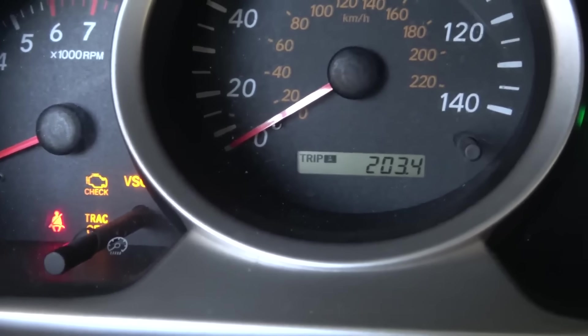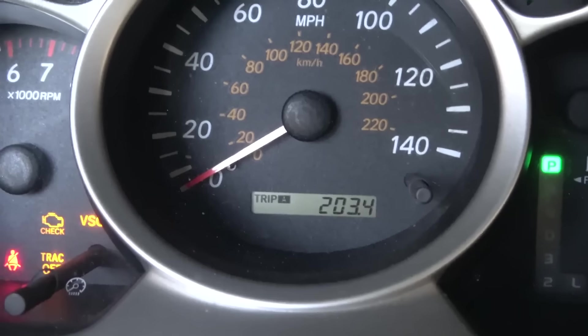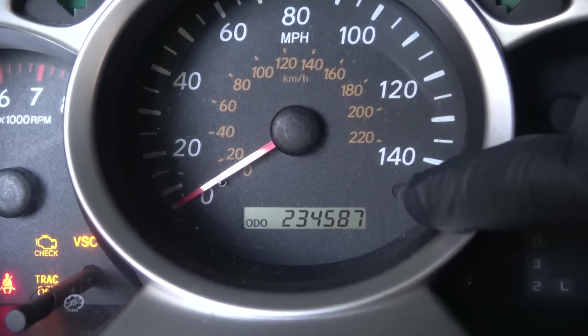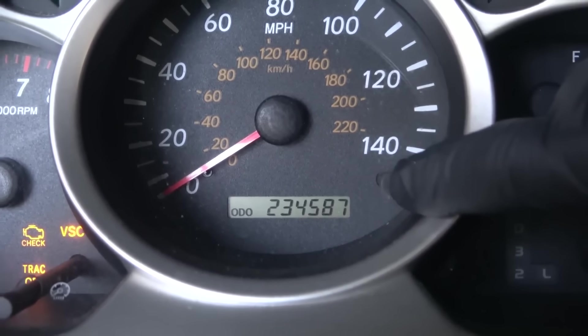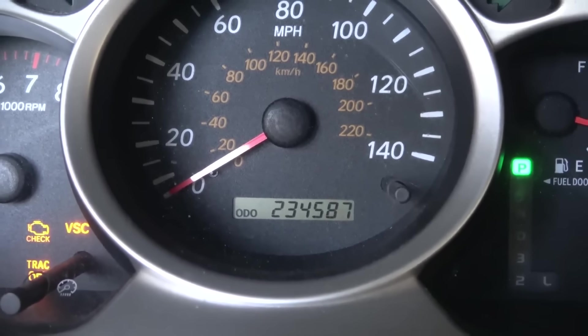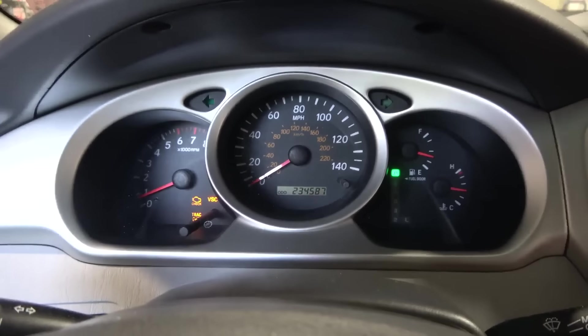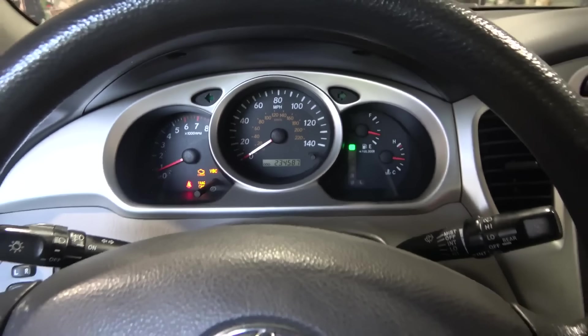This vehicle has 234,000 miles — wow, this vehicle has a lot of miles. Customer's complaint confirmed.